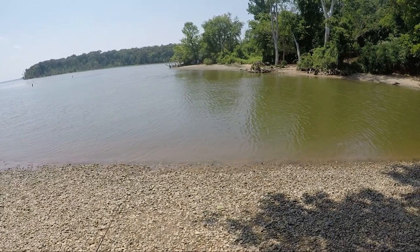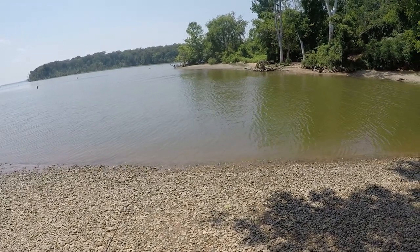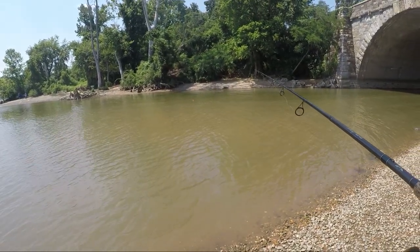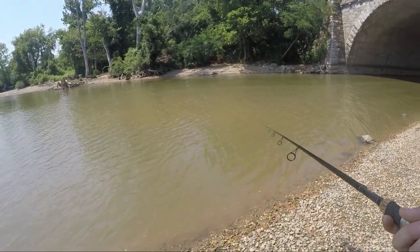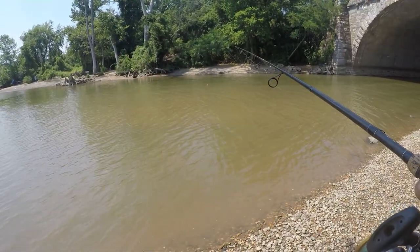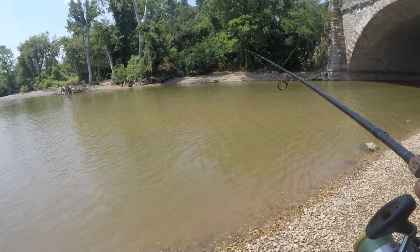Alright guys, I can see gar out there. They are just not touching anything I'm throwing. They're going crazy out there — so many gar. Only gotten one gar bite so far though.